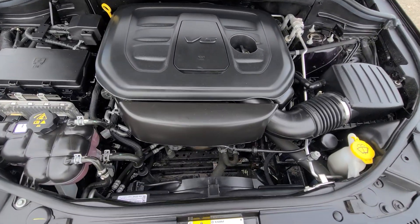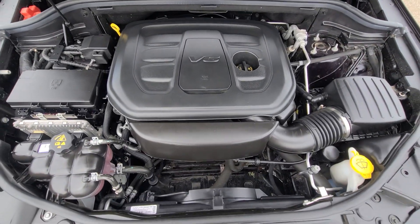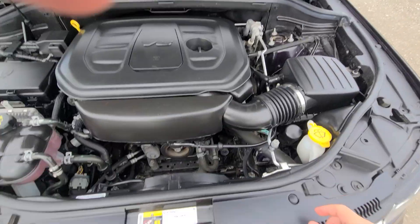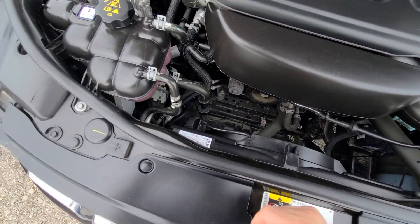Inside the engine bay — once again, no collision history. Factory stickers are present on all the crash metal.